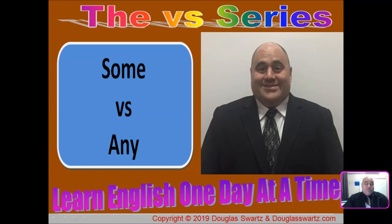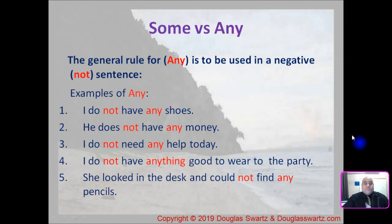Hello and welcome back to the Versus series. The title for this video is Some vs. Any with Douglas ESL. Some and any are prepositions that often get confused.